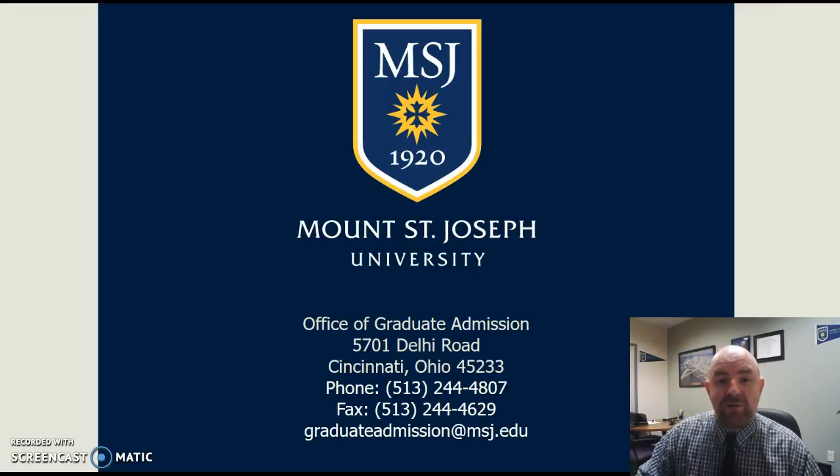Thank you and best of luck to you as you complete the requirements to enter the Magellan program. Thanks and have a great day.